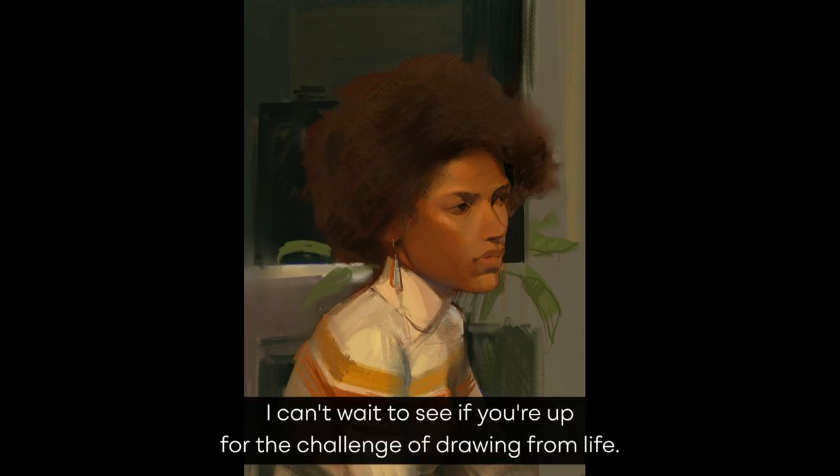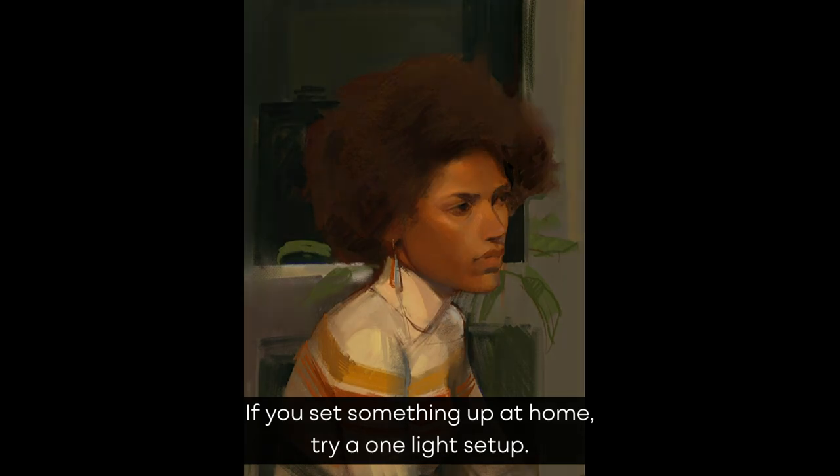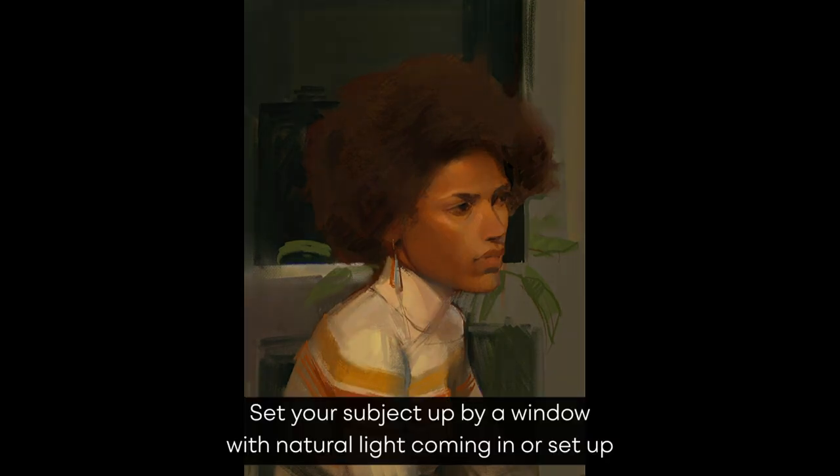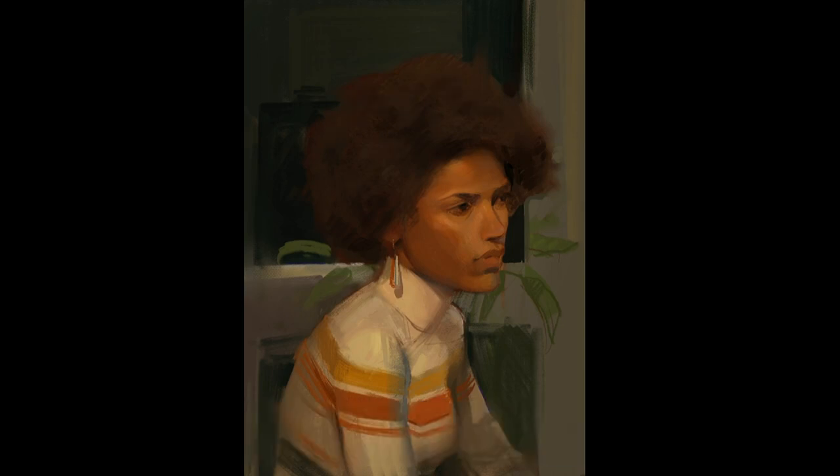I can't wait to see if you're up for the challenge of drawing from life. If you set something up at home, try a one-light setup — set your subject up by a window with natural light coming in, or set up under one electric light source.